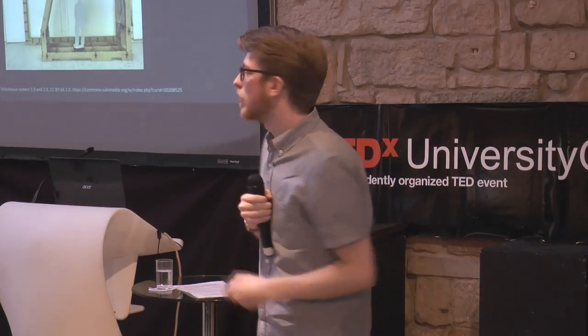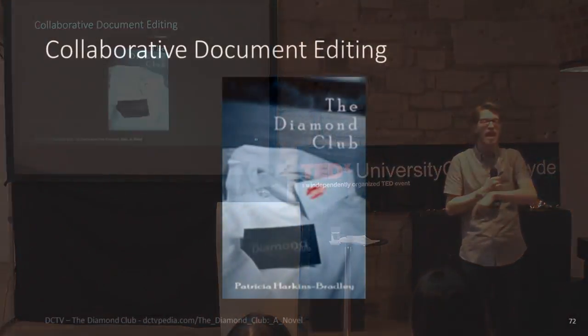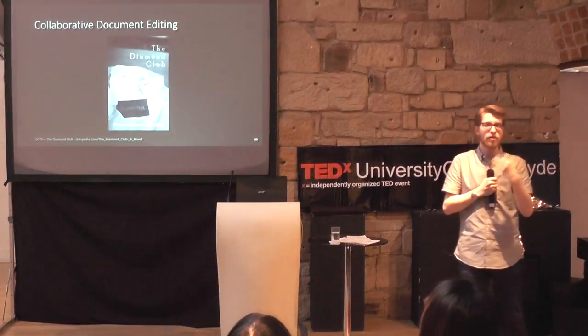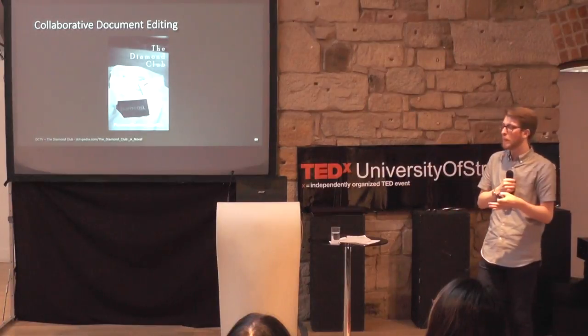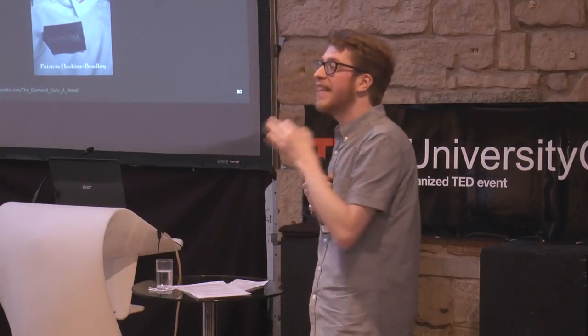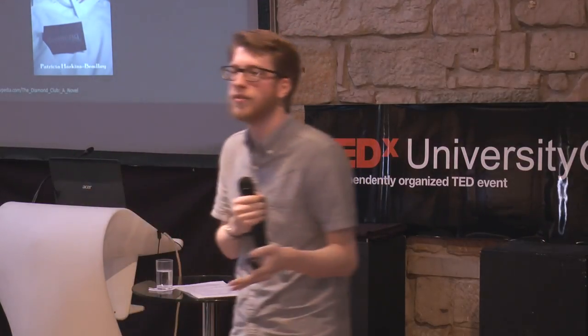Who here has heard of Fifty Shades of Grey? Well, this is Diamond Club — a product created as a spoof of the Fifty Shades of Grey phenomenon. It used collaborative document editors such as Google Docs and Microsoft Office to create coherent chapters towards a coherent storyline. Most of the people who actually wrote the book had never read the full thing before it was published. Rather than an incoherent mess though, it actually made sense, and it reached fourth in the iTunes bookstore in the US with genuine five-star reviews.